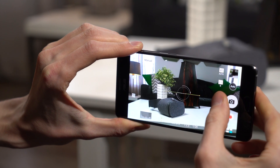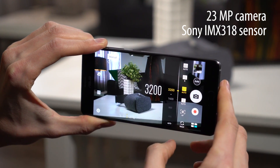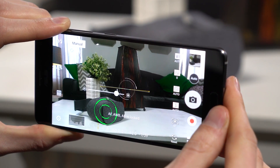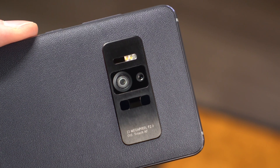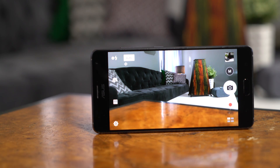The Zenfone AR has a great camera that will come in handy even when you aren't trying out augmented reality. The 23MP Sony sensor is able to capture minute details, plus an RGB sensor keeps whites balanced. ASUS continues to lead in autofocus with the Tritek system. It combines an infrared laser and phase detection with traditional continuous autofocus, resulting in lightning-fast focus in any circumstance.